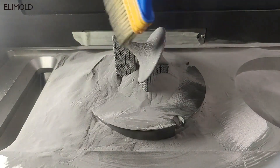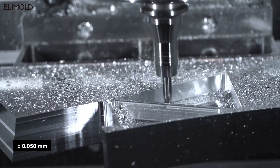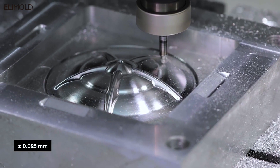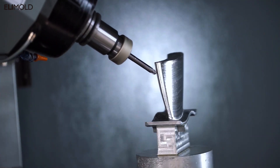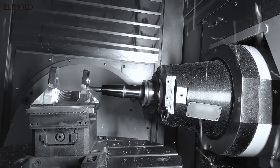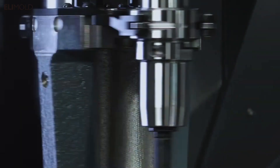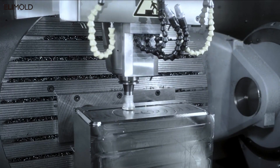Our CNC team utilizes our internal expert system which automates much of our programming and manufactures our customers' needs in our state-of-the-art facility. Our molding department, also in-house, then processes your parts with streamlined process control and quality assurance.